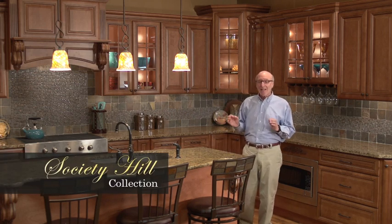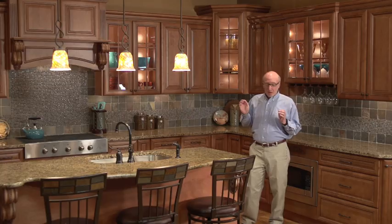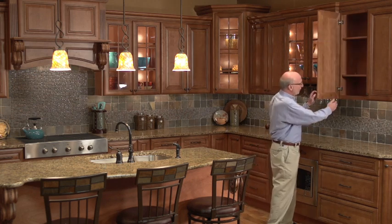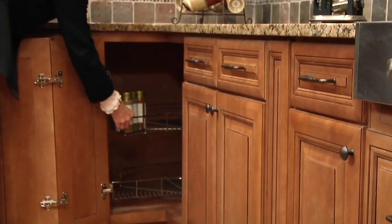I'm here at the Solid Wood Cabinet Company and we're looking at their Society Hill Kitchen, which to me is one of the most beautiful kitchens I've ever seen. What we have here is an all-wood kitchen. It has European hinges, three-quarter inch shelving, and the inside is exactly the same color as the outside.